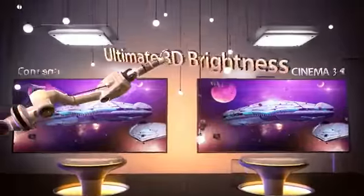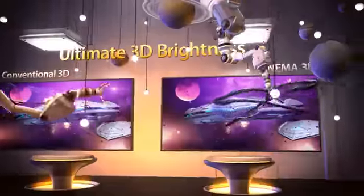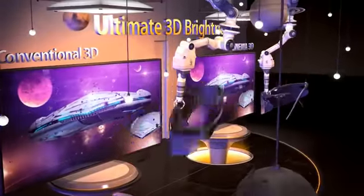LG Cinema 3D also provides brighter and clearer 3D pictures, creating a superior 3D viewing experience.